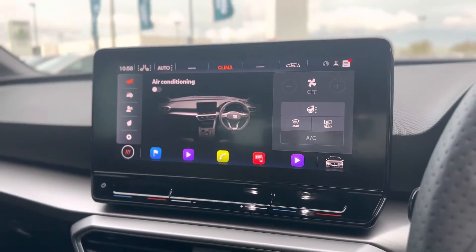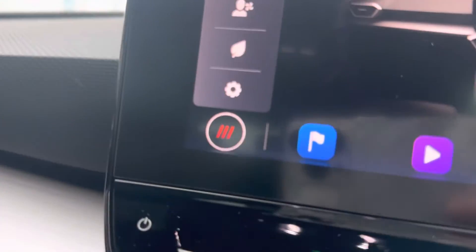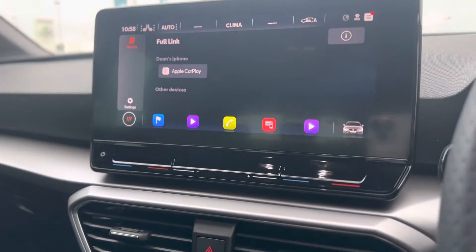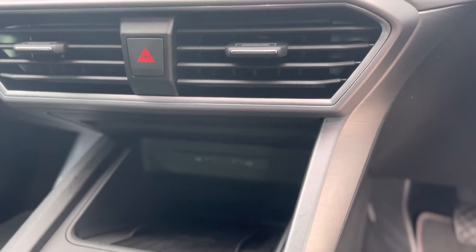This vehicle does come with front heated seats. It does also come with a sat-nav and Full-Link, so you can have Apple CarPlay and Android Auto wirelessly. You do also have a wireless charger and two USB-C ports.